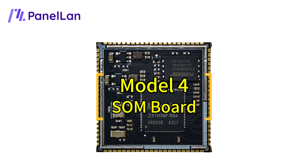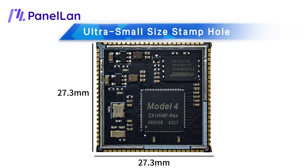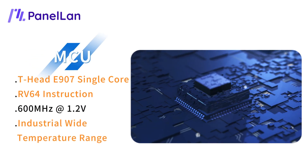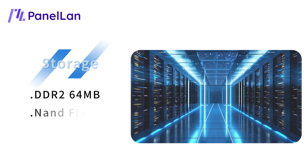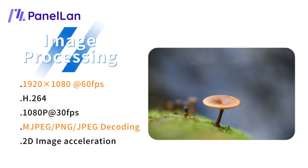Model 4 core board by Panel Land: 27.3 by 27.3 millimeter ultra-small stamp-hole design with 88 pins and 1.1 millimeter pin spacing. Highly integrated, adopting the FH8907 single-core chip with RV64 instruction set, supporting industrial wide temperature range. Built-in 64 megabytes DDR2, supports up to 2 gigabytes flash, and supports 1920×1080 resolution.